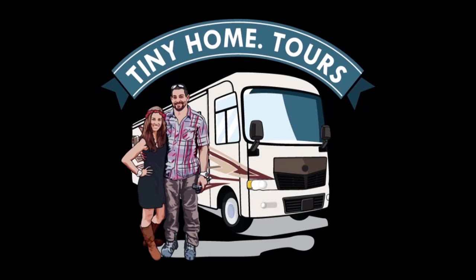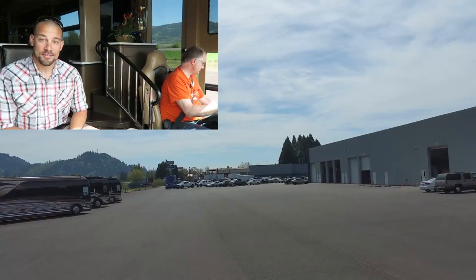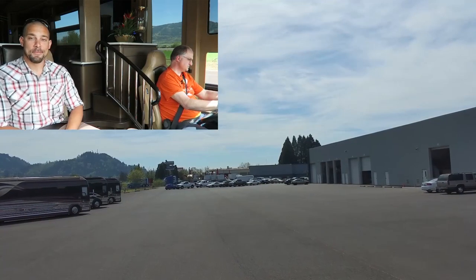To see more tours and test drives, be sure to check out tinyhome.tours. So everybody, this is a very exciting video. We are test driving a Marathon coach.